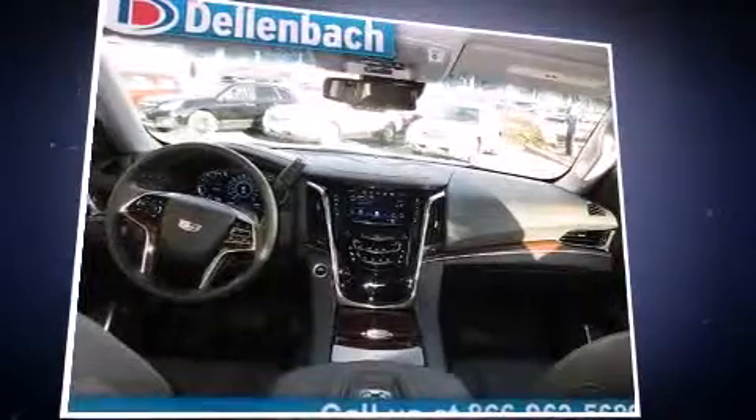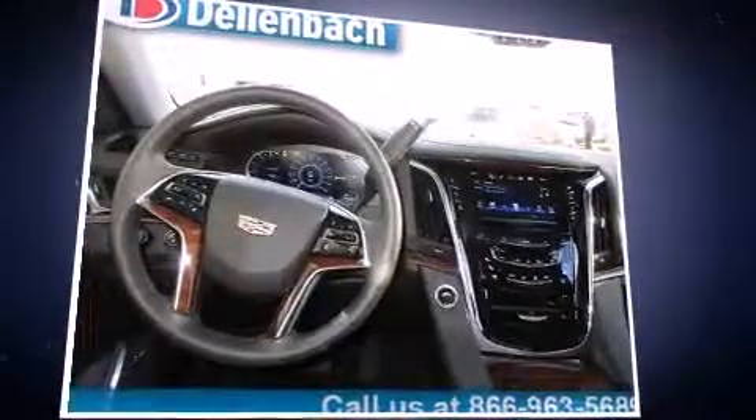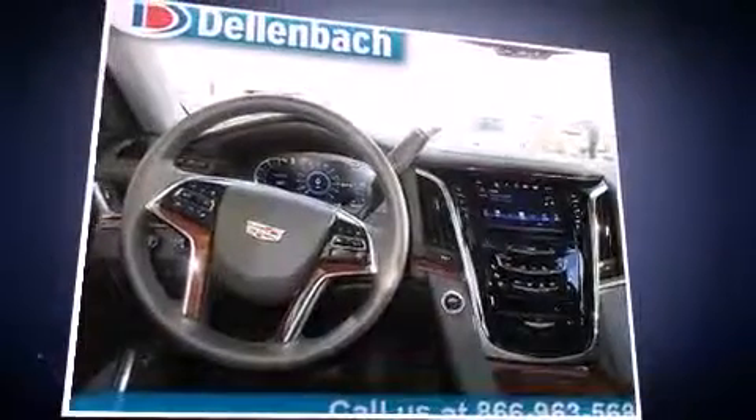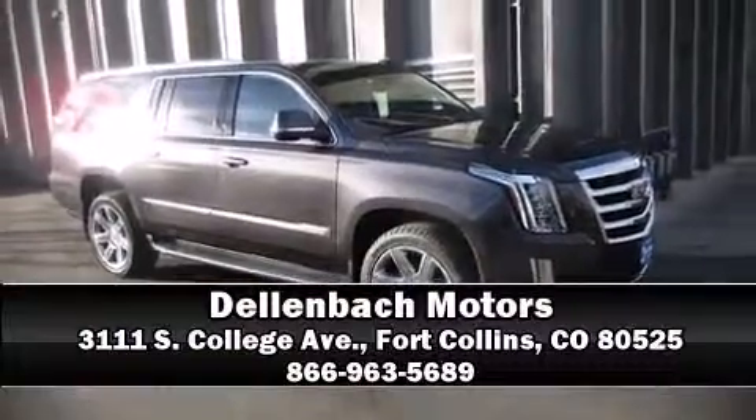Safety equipment has been integrated throughout, including a panic alarm, OnStar, and four-wheel disc brakes with ABS. Stop by our dealership or give us a call for more information.